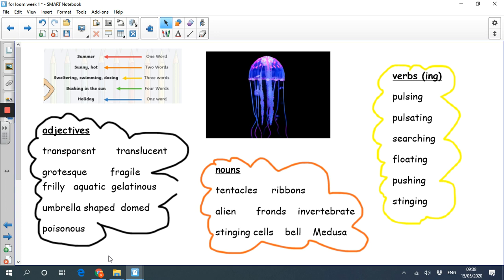I've got some nouns to do with the jellyfish: tentacles, ribbons, alien, fronds, invertebrate, stinging cells, bell and medusa. I've written medusa because certain jellyfish are actually called medusa in Latin, and medusa was a creature in mythology with lots of snakes for hair - so it's both scientific and mythic, I really like it. My verbs are: pulsing, pulsating, searching, floating, pushing, stinging. Verbs really up-level your writing. Going back to my grid, I'm going to concentrate on word choice and alliteration.